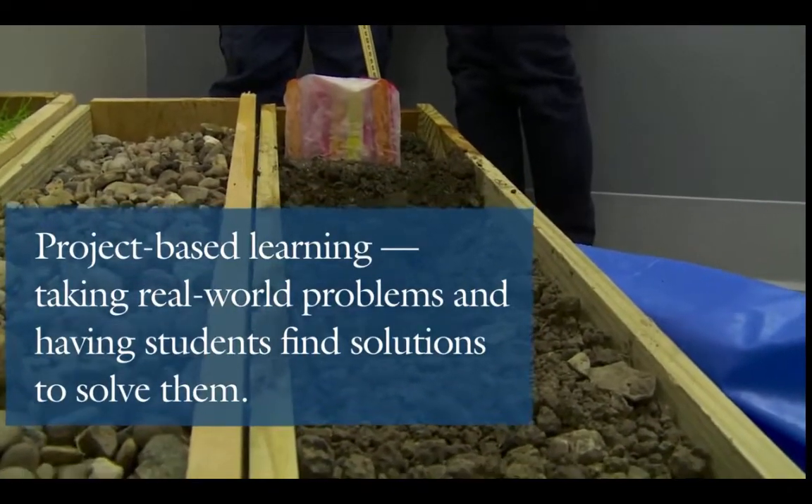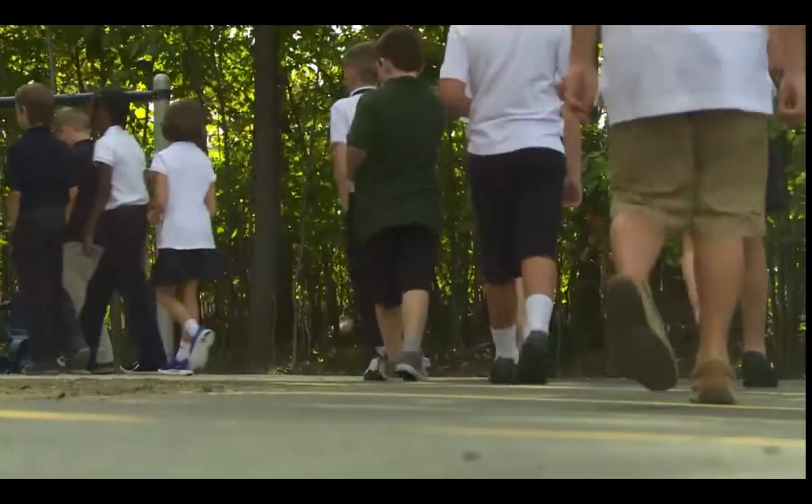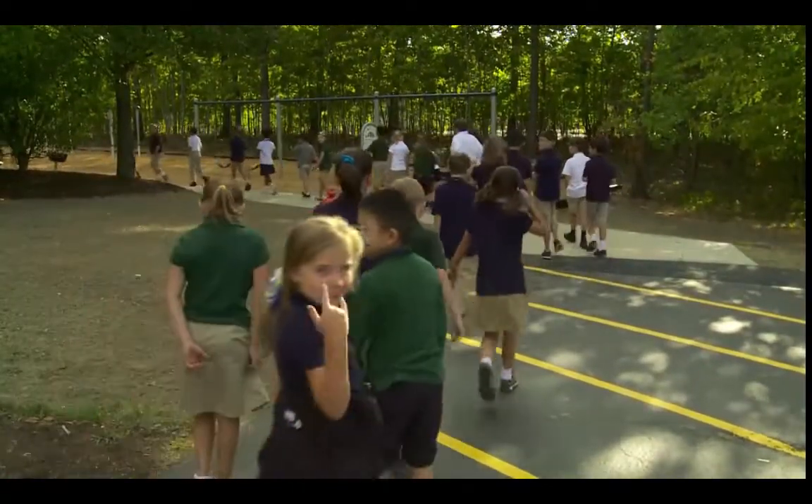One of the very special projects that we'll do here at the School of Innovation is our capstone project — students trying to solve a real world problem. The design process that we're going through is always asking why. So the first question was: what are we going to do with our outdoor learning space?